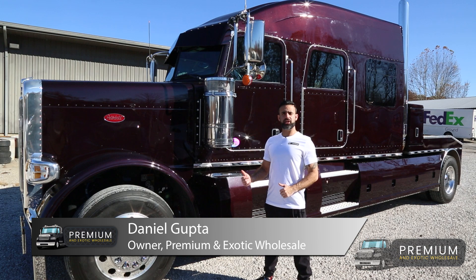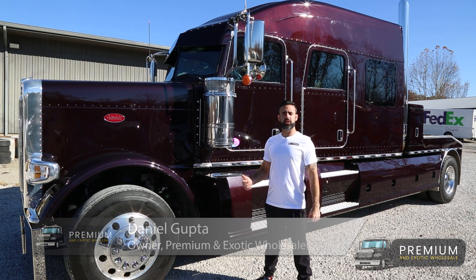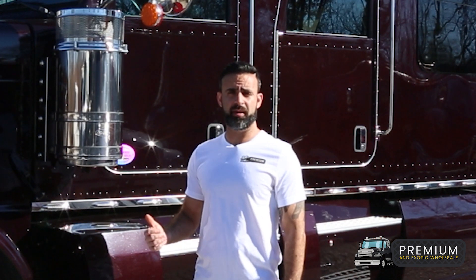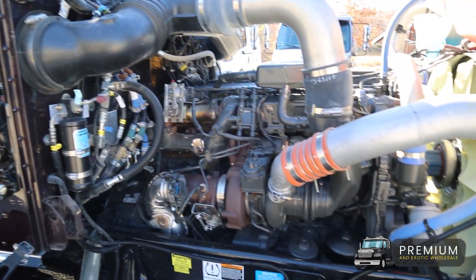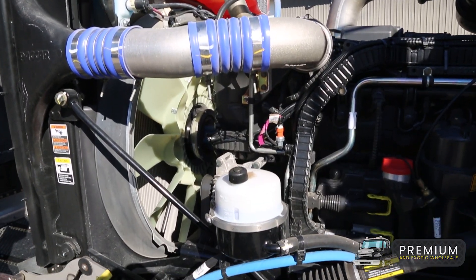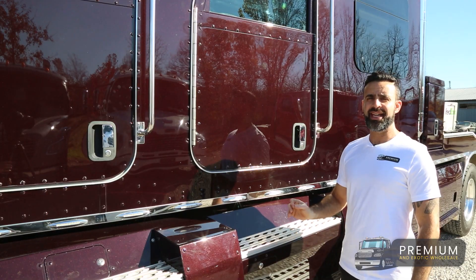This is a 2019 Peterbilt 389 Bolt stretched out high top hauler conversion truck. It does not get any bigger or badder than this. You have a PX13 engine putting out 485 horses and 1,750 foot-pounds of torque.